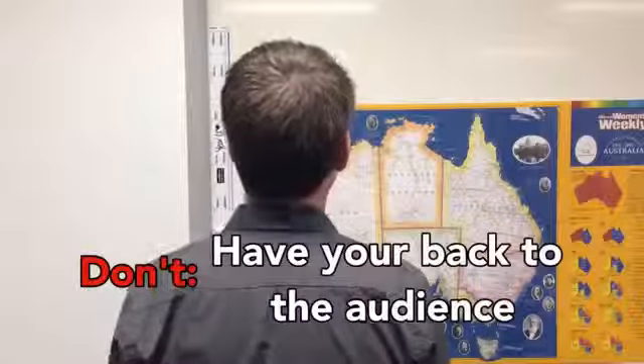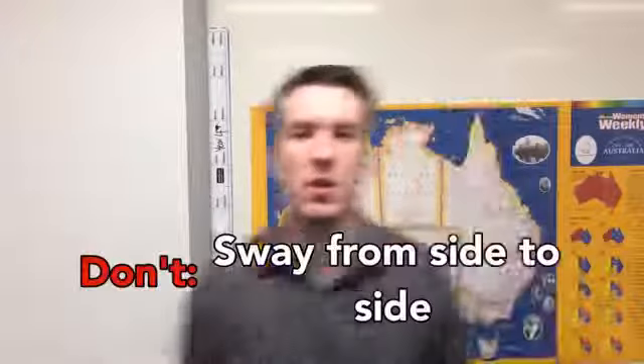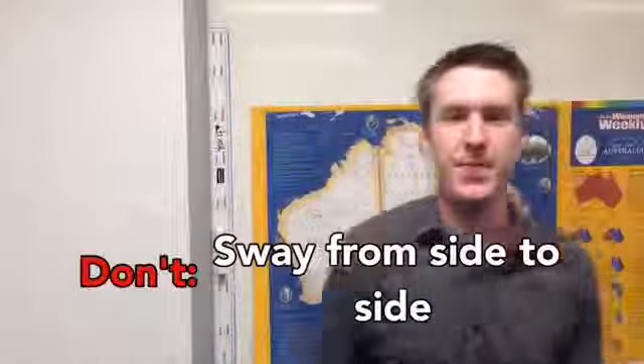Tip 4: Body language! Don't slouch, don't have your back to the audience, don't have your hands in your pockets, don't fidget. What do I do with my hands? Don't sway from side to side. Avoid saying filler words like 'um' and 'uh'.